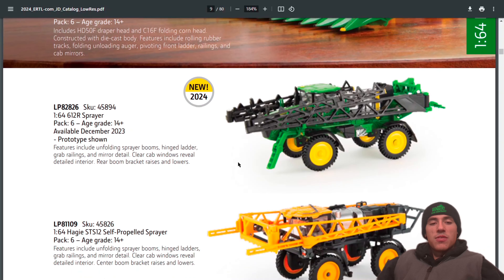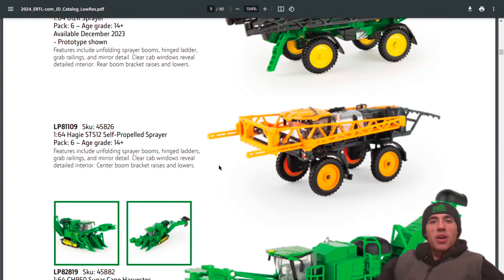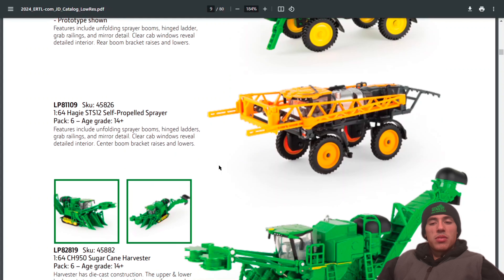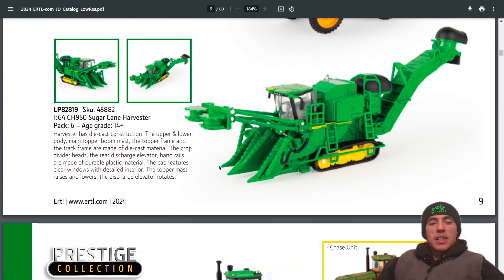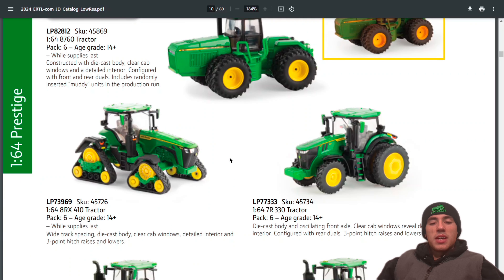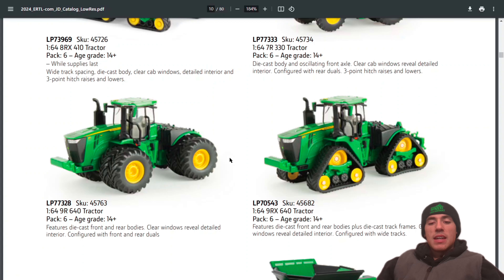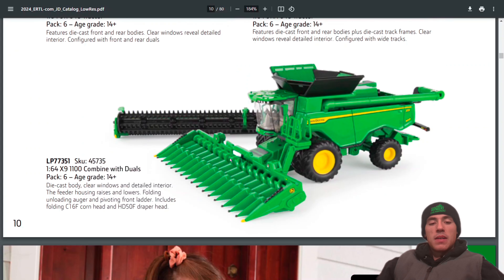This is what I'm really excited for — the new 1:64 612R sprayer. Pretty neat machine, looking forward to getting that. Still offering the 1:64 Hagie SCS 12, still got the CH950 sugar cane harvester. Still have the Prestige A760, the 8RX 410, the 7R 330, 9R 640, the 9RX 640, and the X9 1100 with duals.